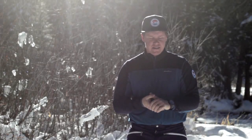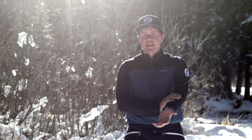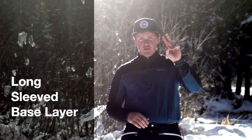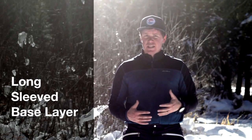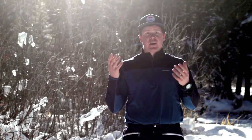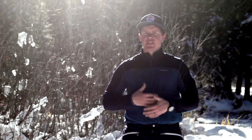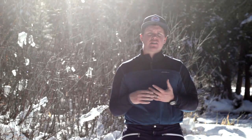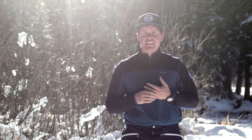Now let's move to the body. I really recommend starting off with a long sleeve base layer, and this is important for two reasons. When it's cold out, you want to be able to wick the sweat away from the body so that you can stay warm. And when it's warm out, you want to be able to take off your jacket to cool down but still protect yourself from the sun's harmful UV rays, which are much more intense at altitude.